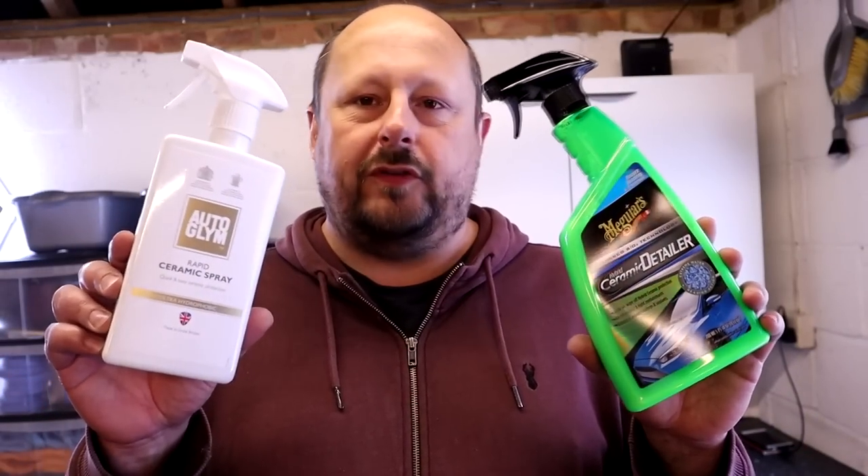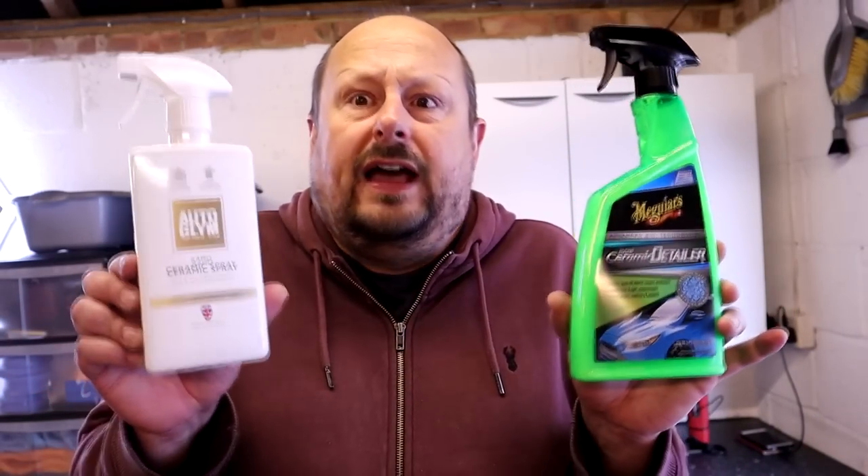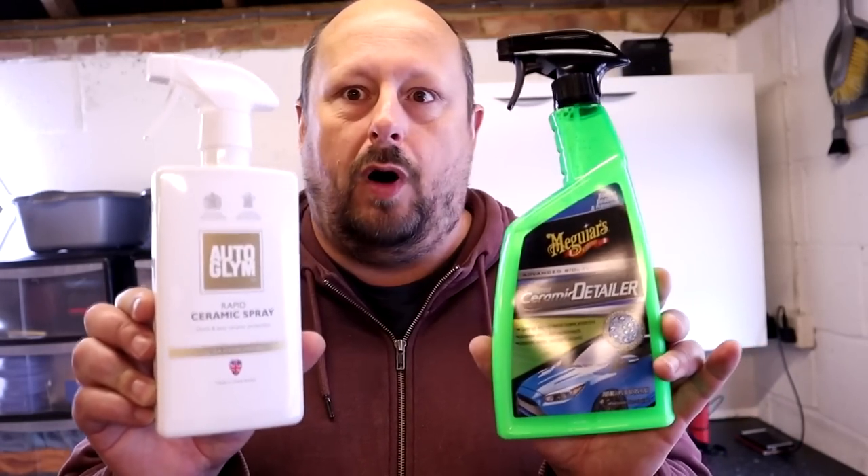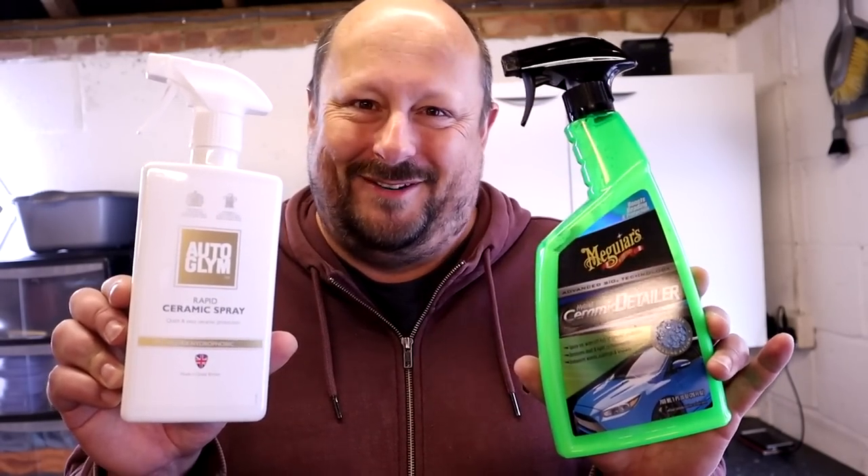Next test: desirability. If you know nothing about the performance of these two products or how much they cost, and you just saw them both there, which one of these two products would you buy at your local automotive parts store?